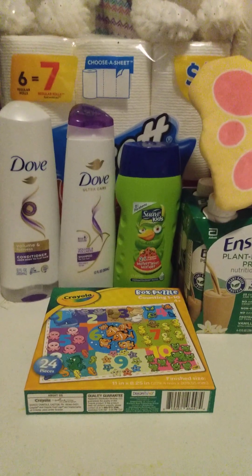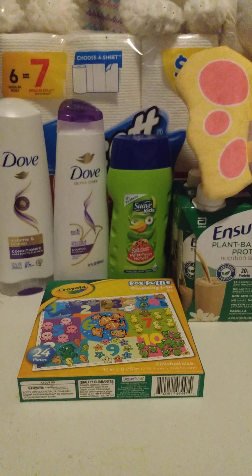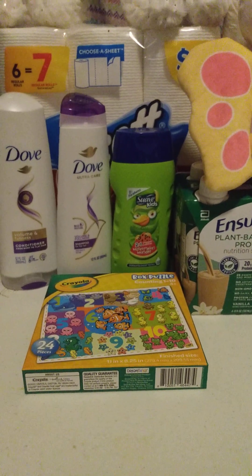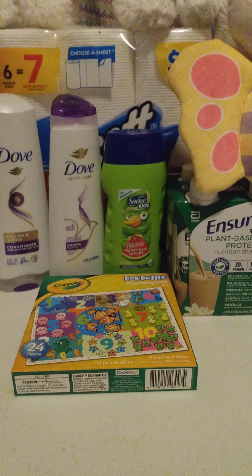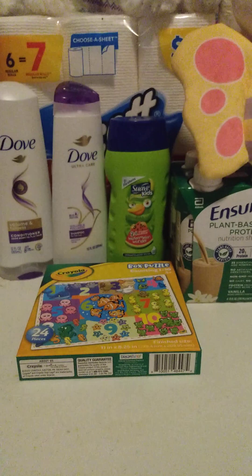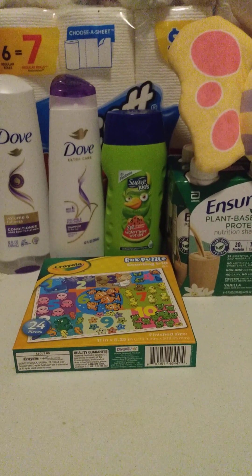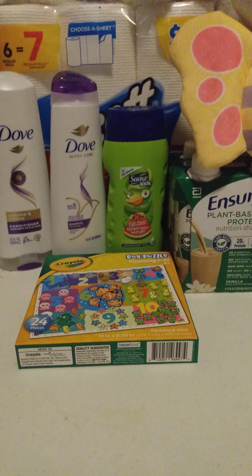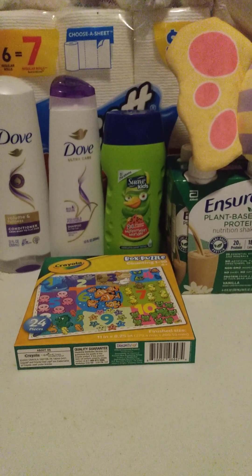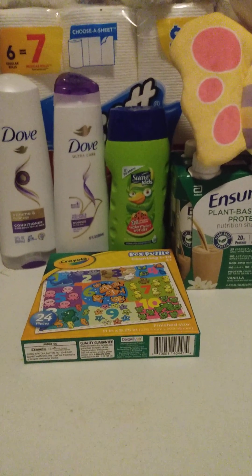I also got the Dove deal. The Dove deal was buy one, get one half off. They were $5.29 a piece. I used a $3 digital coupon and a $4 ExtraBuck, brought my total down to $2 and paid the $2. Then I did get the $4 ExtraBuck back for that.